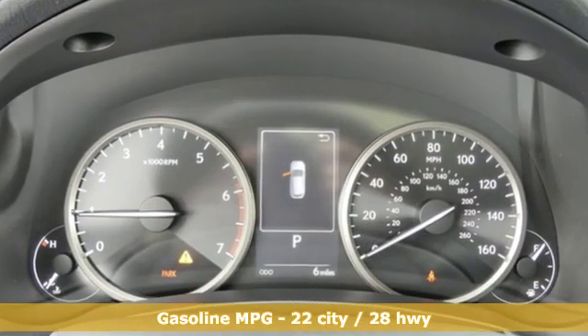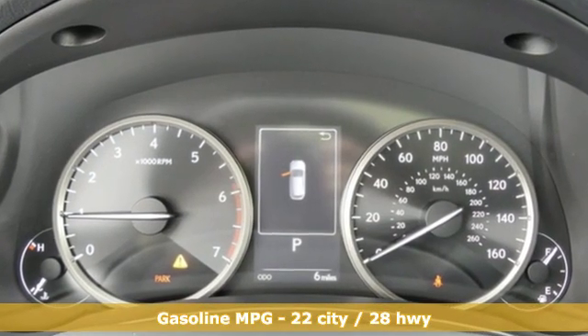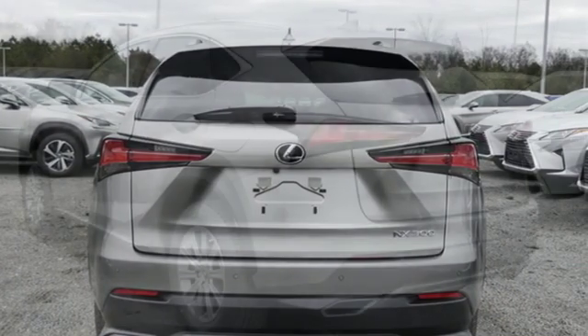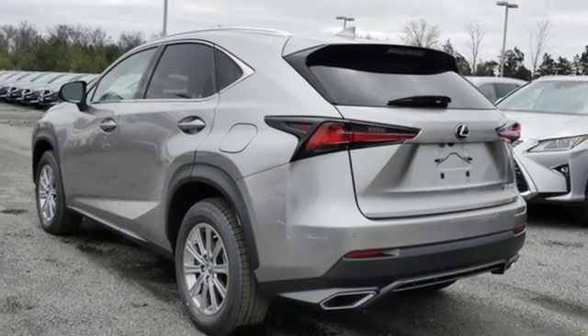Features include intercooled turbo inline four-cylinder engine, electronic shift on the fly, smart device navigation, power heated mirrors, and dual-zone climate control.